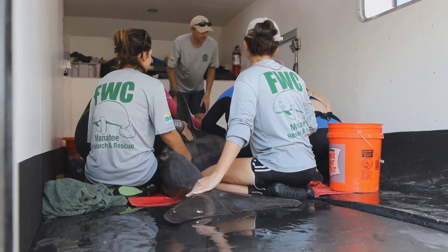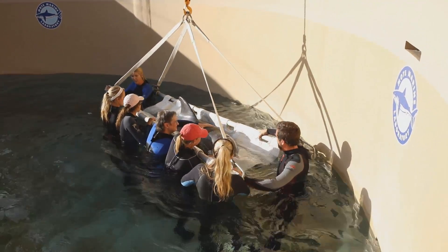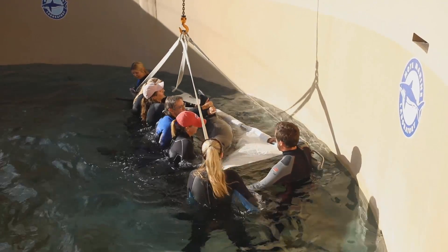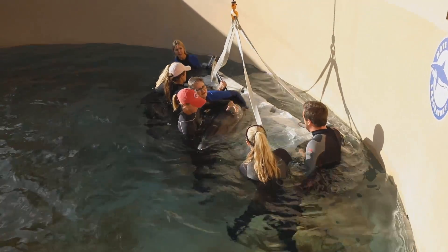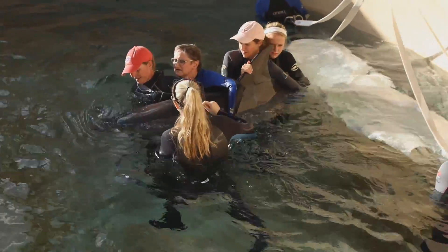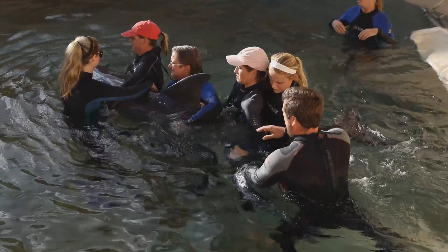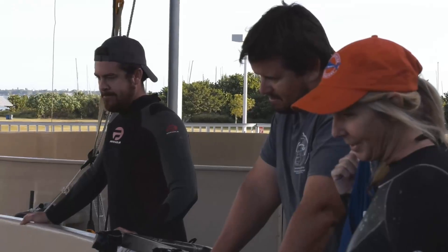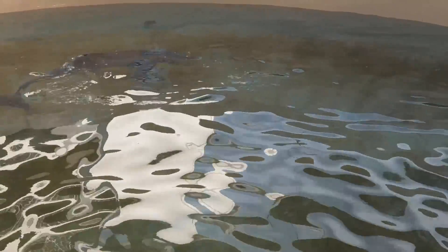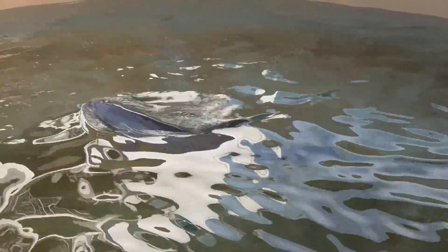They loaded up the animal and brought her down to us around 5:15 last night. She's an older animal — we can tell just by her teeth, which are worn down a bit. She has a shark bite on her peduncle area; it's not fresh but it's a significant bite, and she's a little on the skinny side. She was found in a high red tide area and we are testing for that at the moment. Right now we're just trying to get her stabilized — she's in critical condition but swimming on her own.